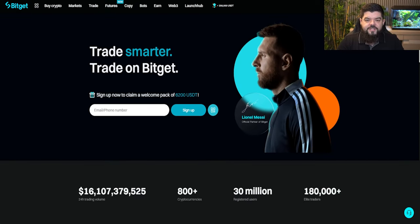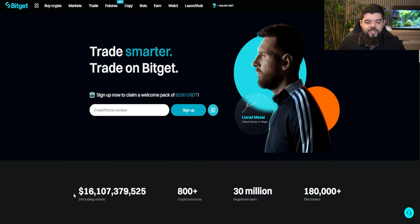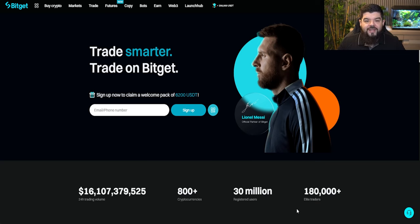Number one on the list is of course going to be BitGet. But don't just take my word for this — take the word of over 12 million monthly active users. BitGet is growing leaps and bounds and is revolutionising the crypto space, boasting huge trading volumes over 16 billion in 24 hours, over 800 cryptocurrencies, 30 million registered users, and over 180,000 elite traders all using the BitGet exchange.